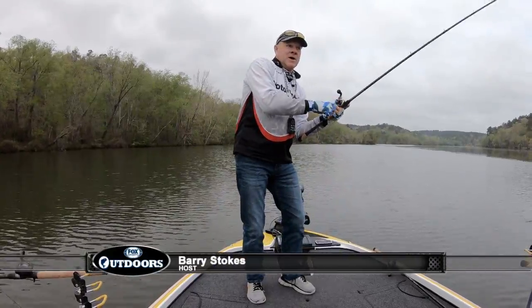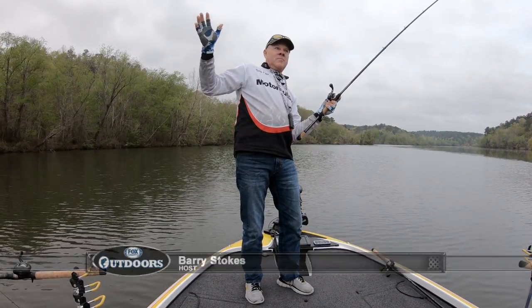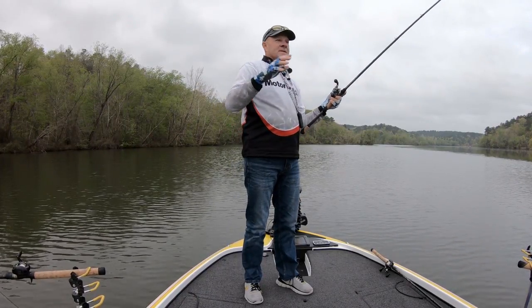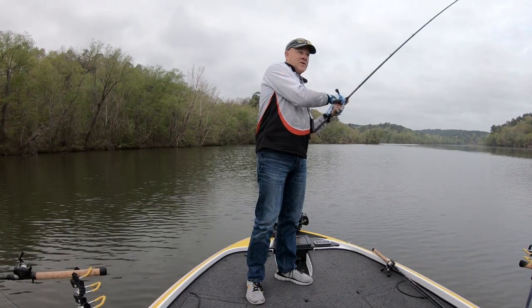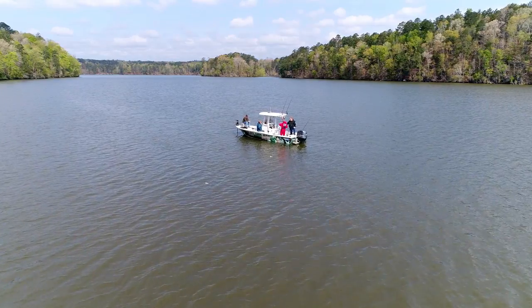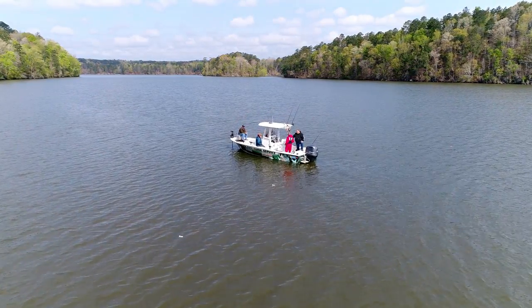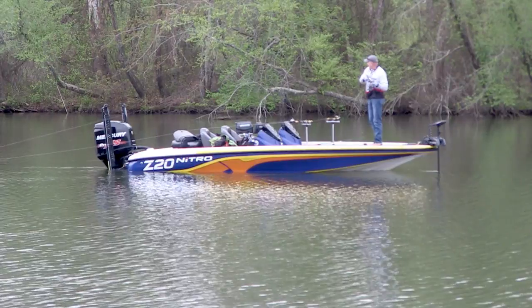Hey everybody, welcome back. We are out on beautiful Lake Martin on a beautiful, calm morning. We've got the first ever episode of our show where we've got you on a guide trip — first hand. We are taking you first hand on a guide trip. And we've got Captain David Hare with the Alex City Guide Service here at Lake Martin, Alabama. And guess what? The anchor of the show has actually got a fish on.